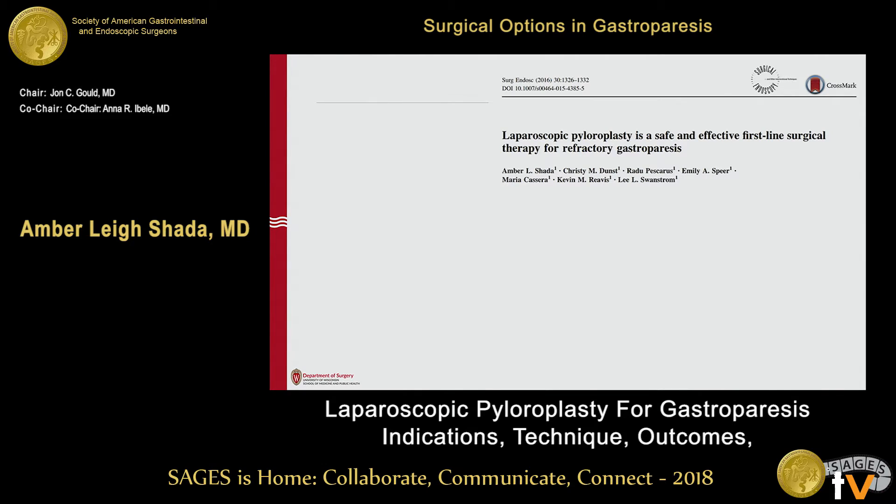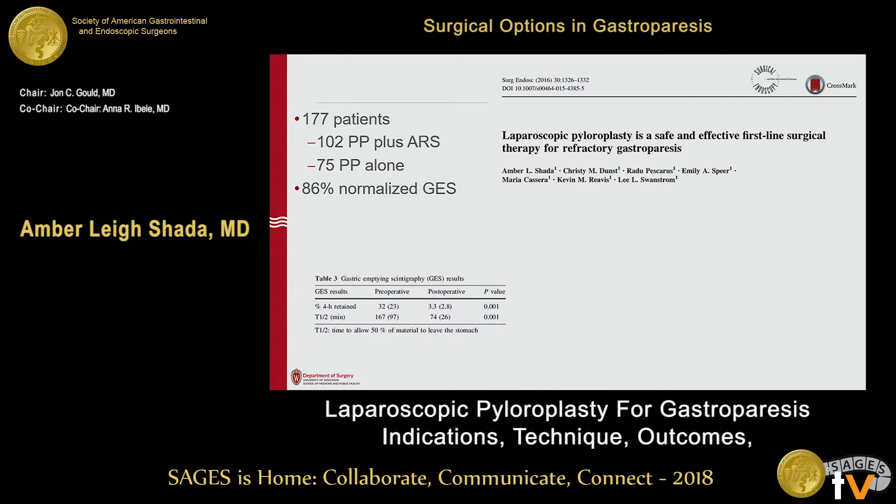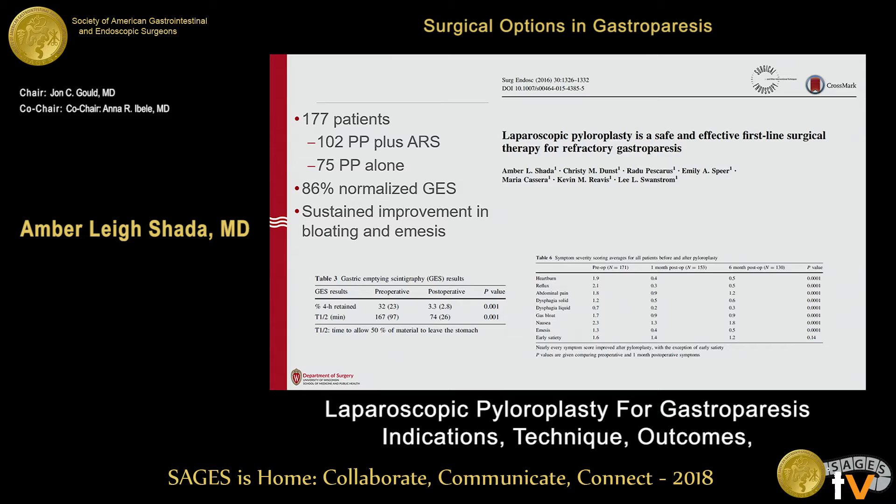A larger series looks at pyloroplasty alone as well as pyloroplasty plus anti-reflux surgery. In this study, 86% of people normalized emptying after pyloroplasty. Whether that improves symptoms depends on what the patient's symptoms are. There was improvement across all symptom scores at both one month and six months. The more sustained symptom improvement was seen with emesis and with bloating.